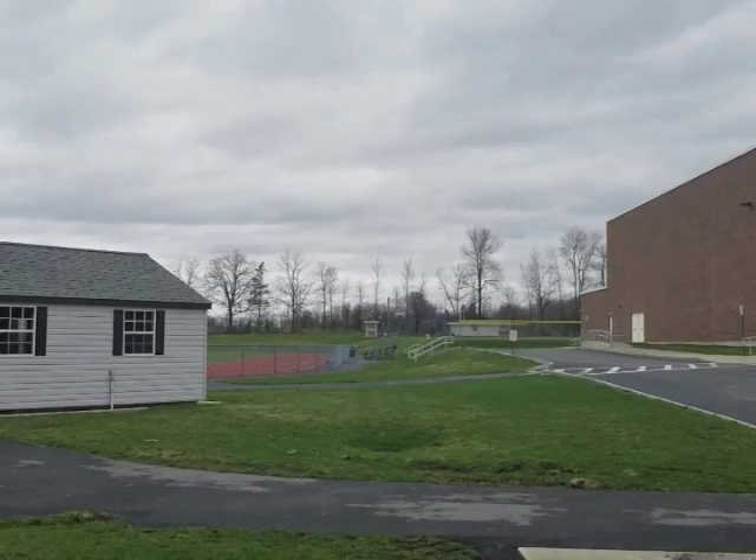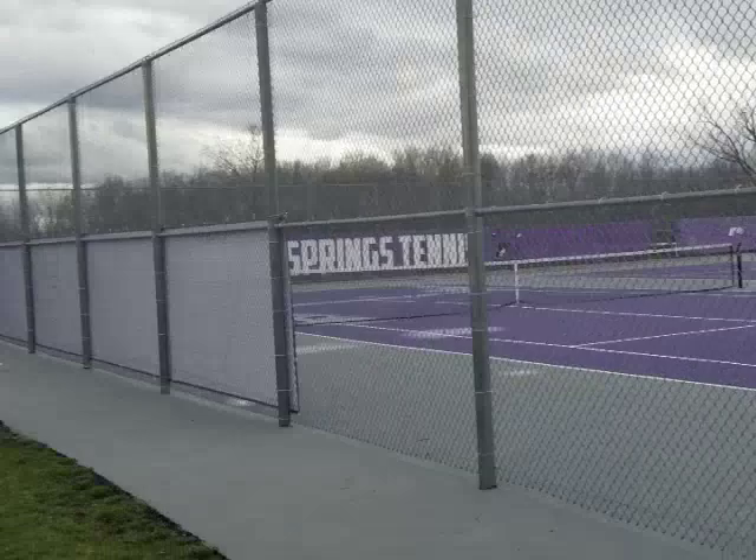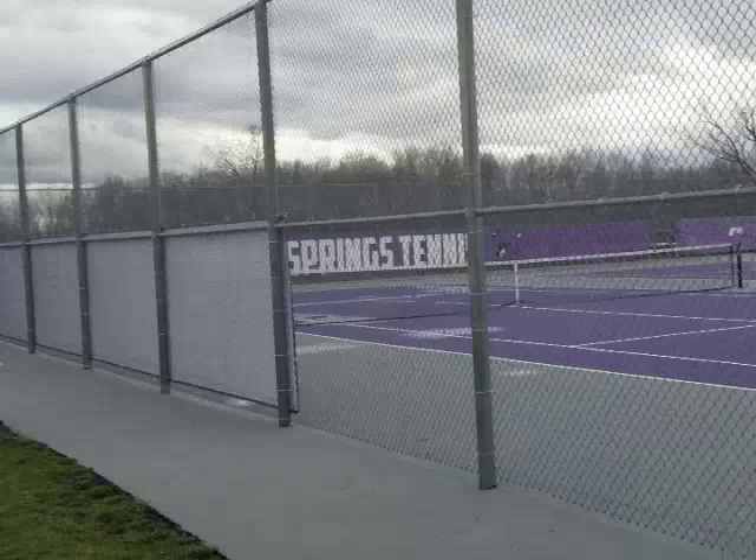Now we'll take a walk outside the back of Union Springs High School and take a look at the softball field, the tennis courts, the baseball diamond, the football field, the track, and some of the practice fields.